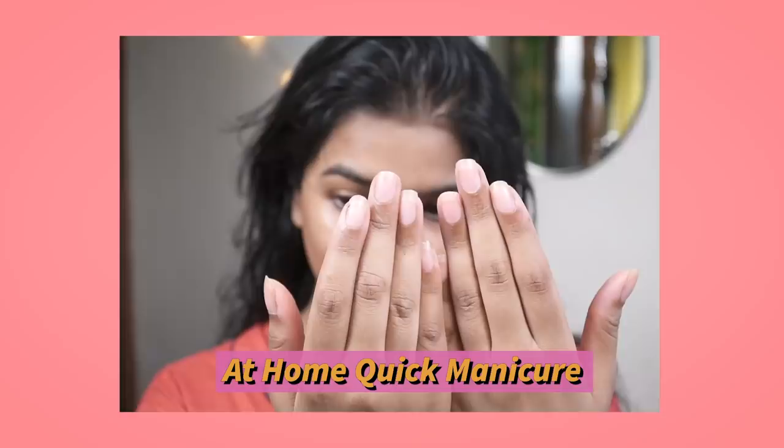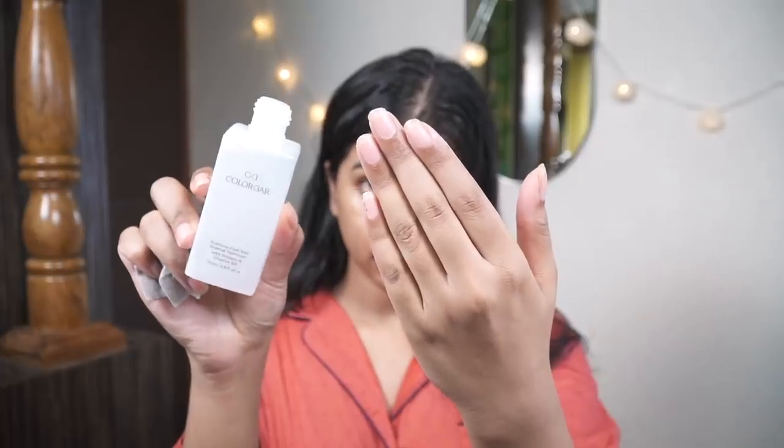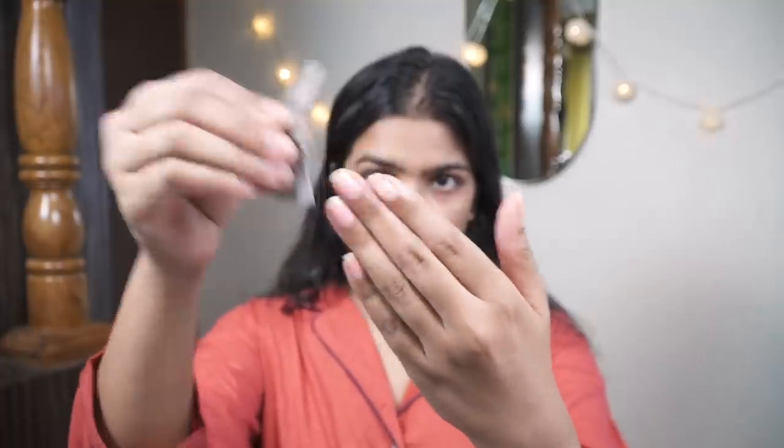To hydrate my lips I used Lakme lip balm in the shade Cherry — this one has a hint of pink that looks so beautiful on my pigmented lips. Now moving on to at-home manicure — this is going to be so much fun! This is the before of my fingers — you can see they badly need a manicure.